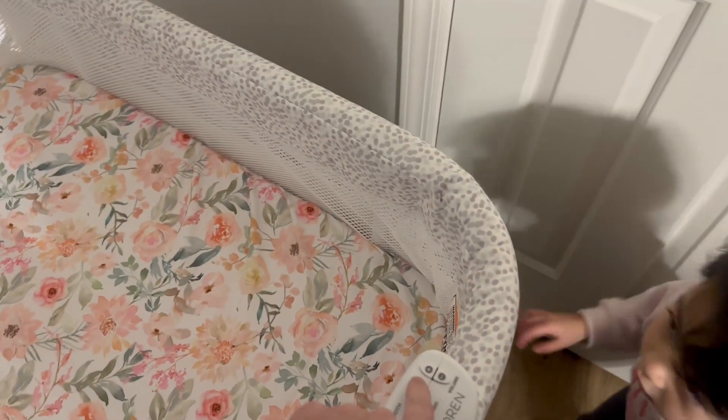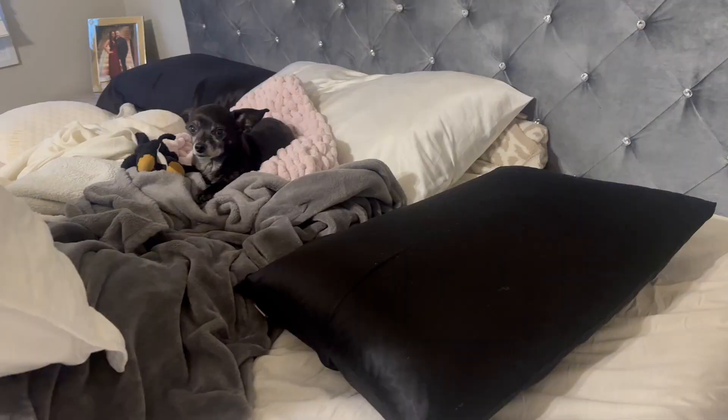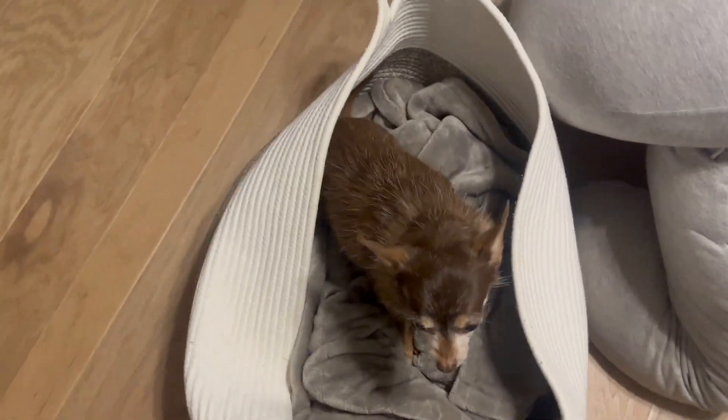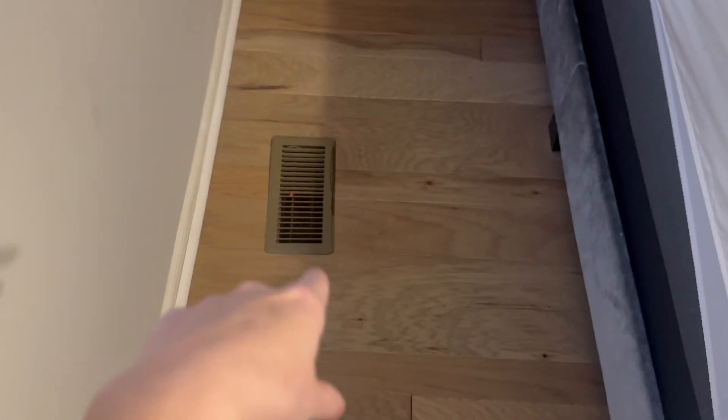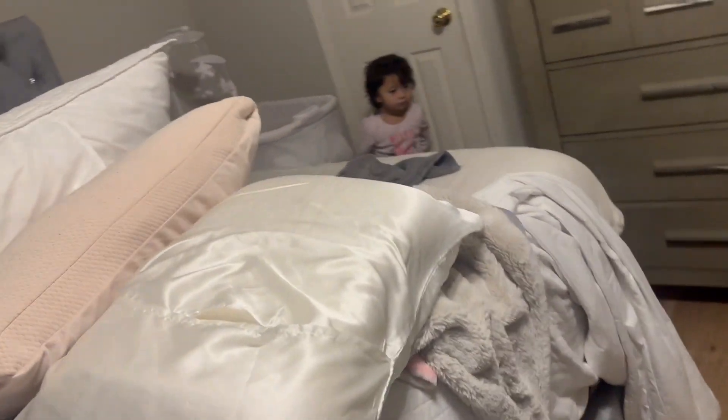That's so I can control it from my phone, which would be awesome. I normally sleep on this side of the bed, but we can't put the bassinet there because the heater is here. So we're switching sides of the bed when the baby comes.